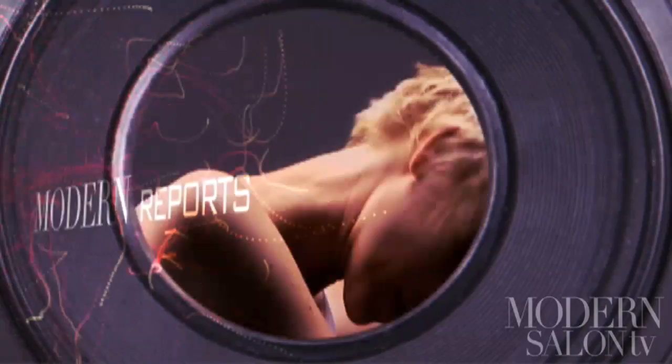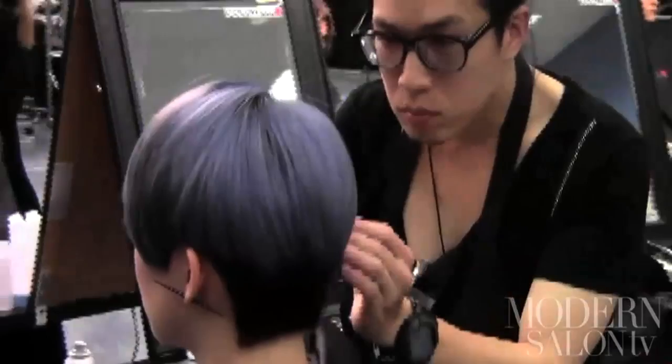Miami, Florida welcomed 3,000 people to the Eden Rock Resort for the finale of Goldwell's Color Zoom competition. Here's Modern's rundown at the event. Welcome to Goldwell's Color Zoom Challenge — pretty exciting. 3,000 entries, 40 countries, 5 continents. What a blast. I got to judge — let's go check out the highlights.